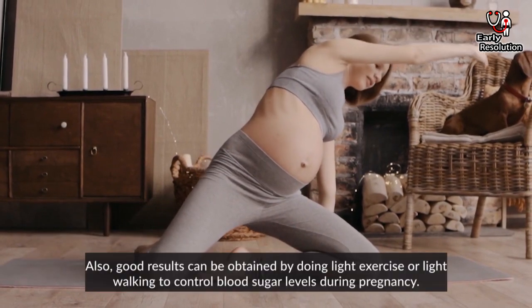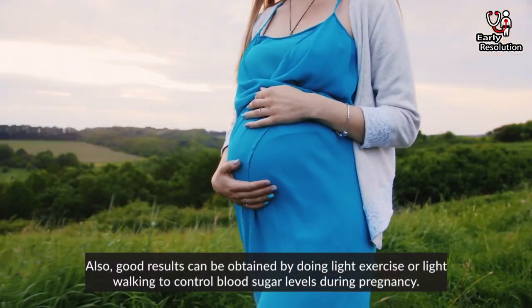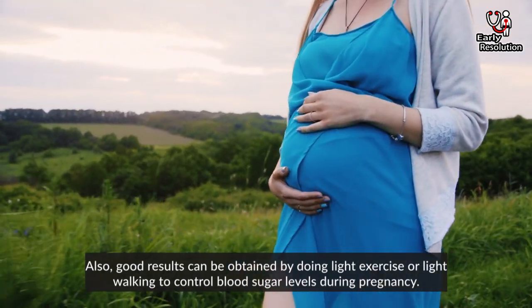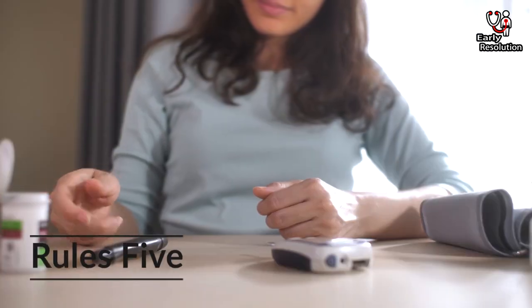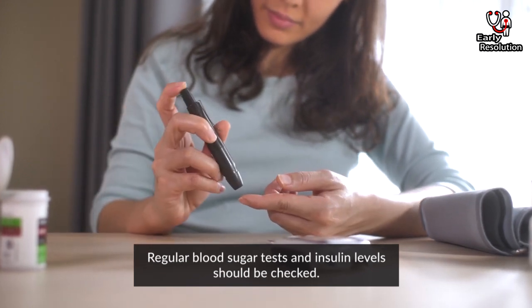Rule 3: Good results can be obtained by doing light exercise or light walking to control blood sugar levels during pregnancy. Rule 4: No heavy exercise can be done in any way. Rule 5: Regular blood sugar tests and insulin levels should be checked.